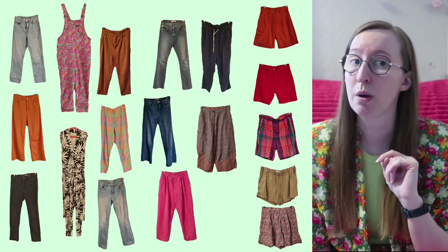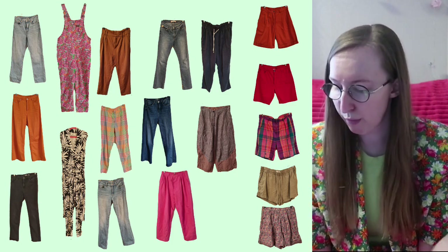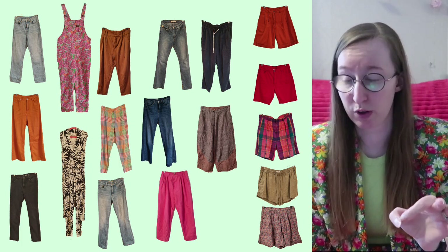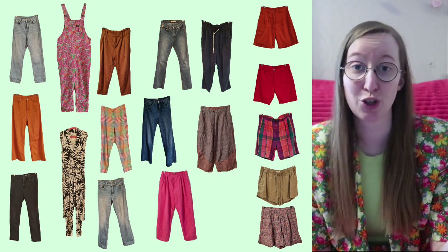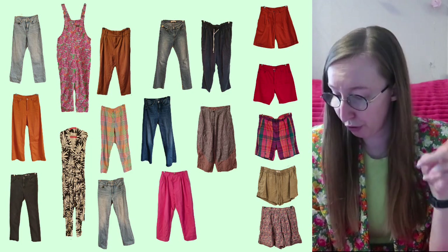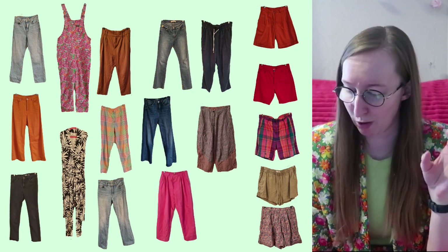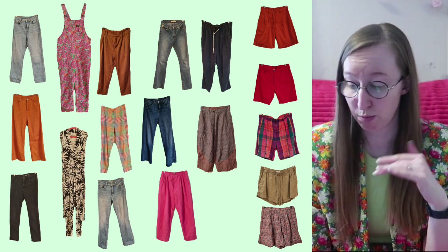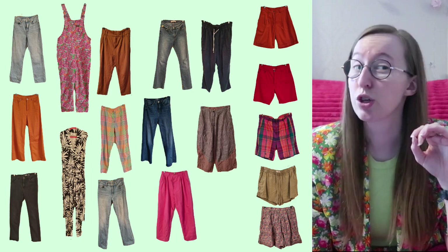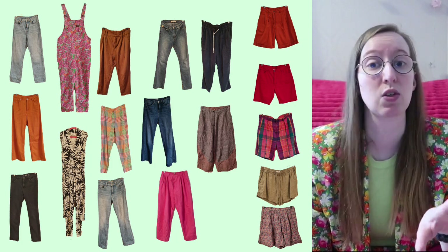Let's start with bottoms. Here are all of my bottoms that are not skirts — those are a separate image. Here I have my jeans, other trouser-type stuff, my shorts, and my dungarees and a little jumpsuit. Right off the bat I feel like I have a lot of pairs of shorts — five pairs — and I don't really feel like I wear shorts. I don't know if the top two pairs fit me anymore, the third pair has a hole and needs to be stitched, and the bottom two are looser. I don't even remember if I wore shorts once last summer. So no more shorts needs to be entering my wardrobe.